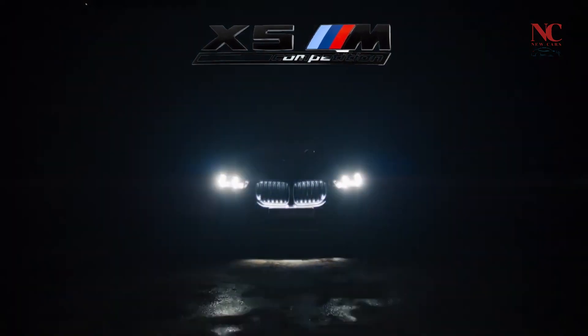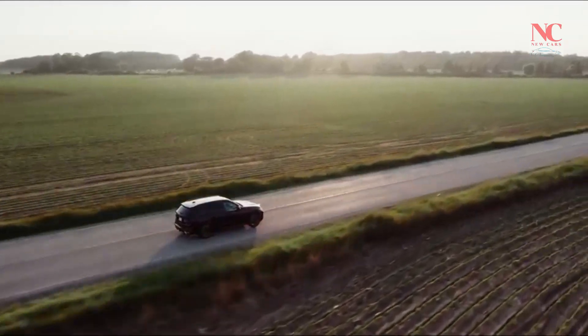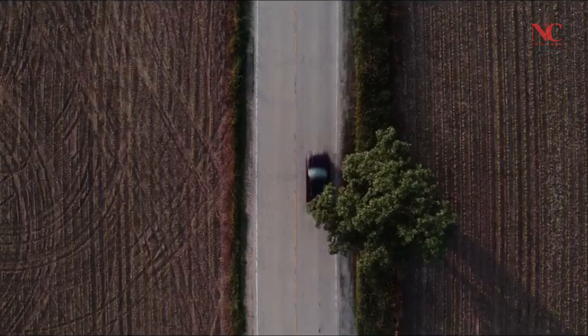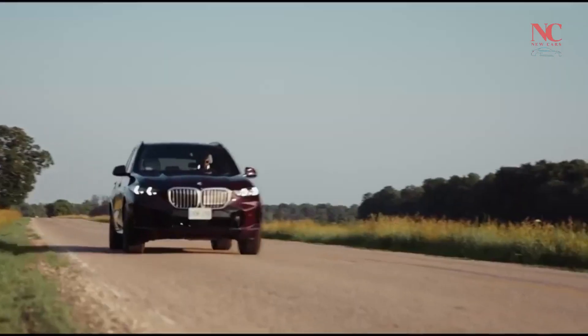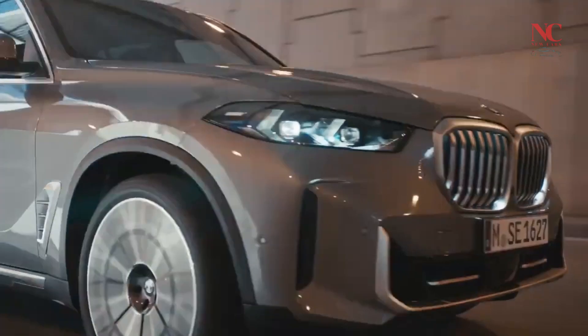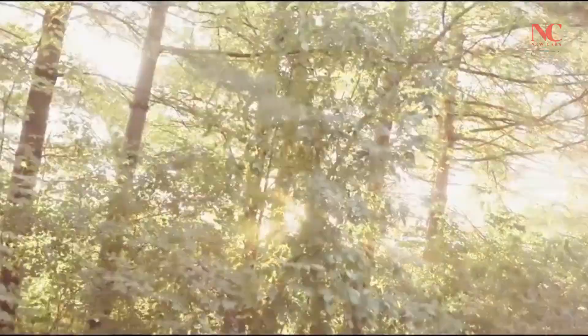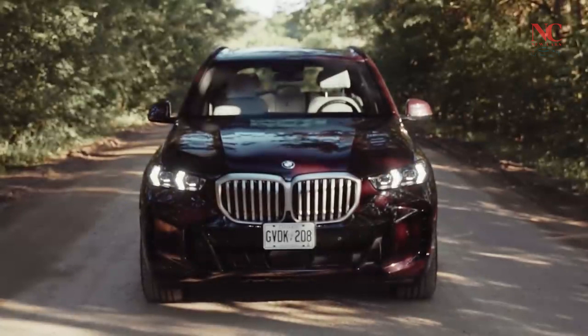The 2024 BMW X5 is made in the U.S. at the Spartanburg plant in South Carolina. It comes standard with cutting-edge driving highlights like front-facing impact cautioning with city crash moderation and path take-off cautioning. Natural security elements such as dynamic journey control with stop-and-go and expanded gridlock collaborator are accessible to diminish the pressure of each and every drive.